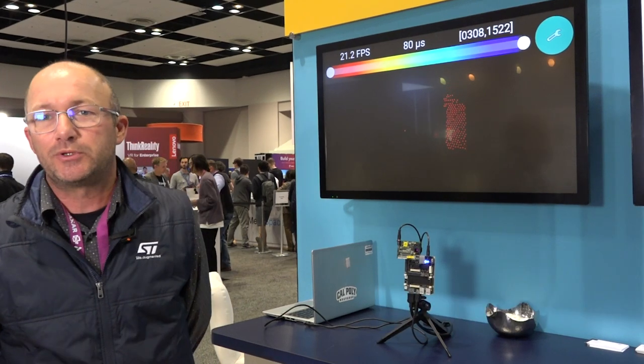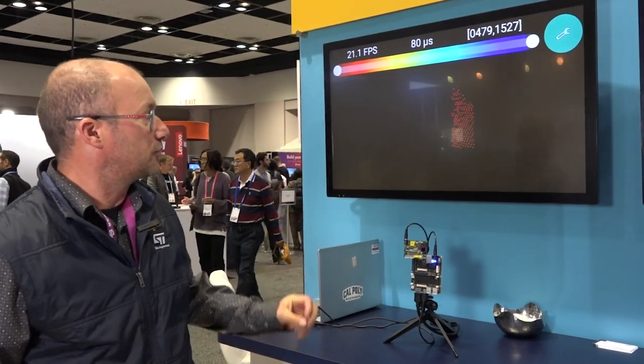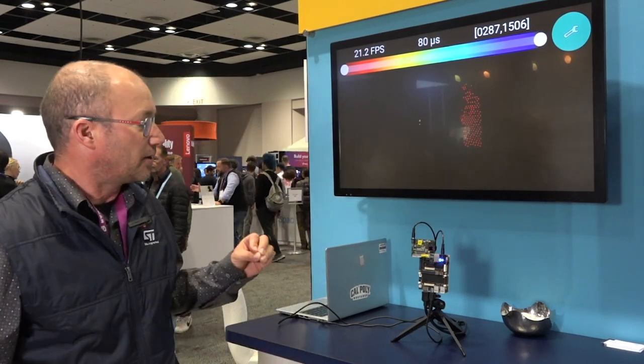I'm Philippe Lejar, an application engineer working for STMicroelectronics. We are at the AWE 2023 show and I'm going to show you our latest indirect time-of-flight 3D camera sensor.